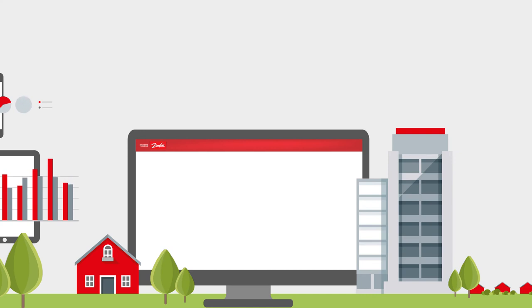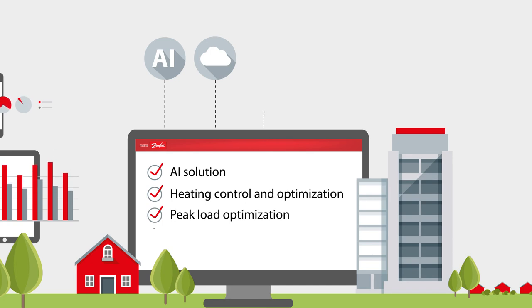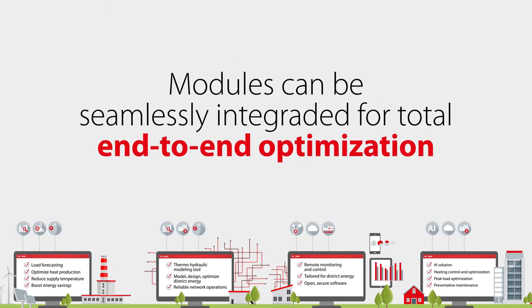And finally, lean heat building — an AI solution for heating control and optimization in buildings that reduces peak loads and energy consumption. Plus, you'll get alerts for preventative maintenance. The best part of the software suite? The modules can be seamlessly integrated for total end-to-end optimization.